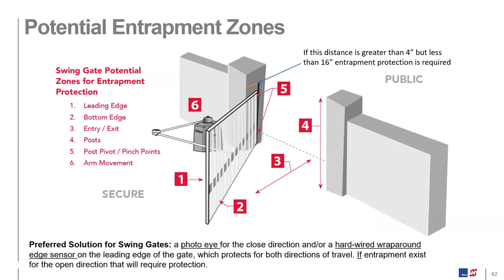For swing gates, the only requirement is to protect the closed direction unless there is an entrapment zone in the open direction. If, when the gate is in the fully open position against a fence line or wall, the gap between the fully open gate and the fence line is within 16 inches, you'll need a photo eye protecting that area. You also want to put a photo eye across the lane. On swing gates mounted on a pilaster, if the gap between where it's mounted and the edge of the pilaster is greater than four inches but less than 16 inches, that zone must be protected or the operator must be moved and installed separately.